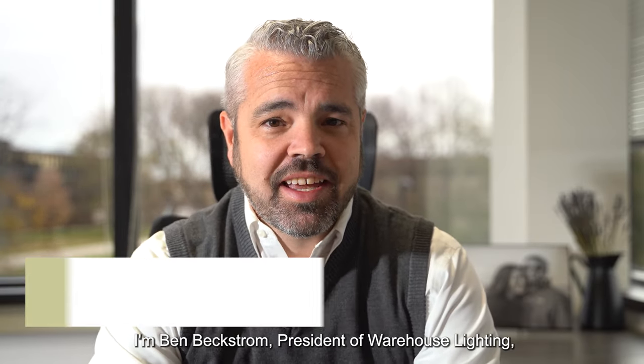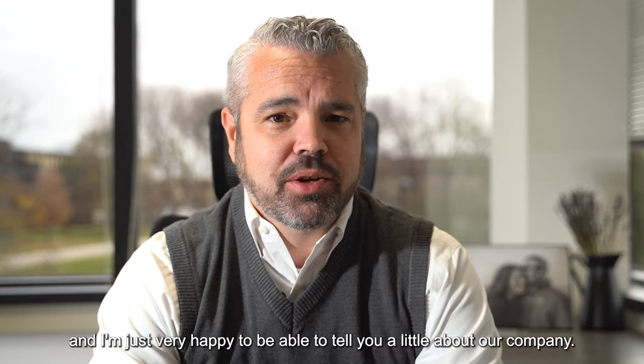Hi, welcome to Warehouse Lighting. I'm Ben Beckstrom, President of Warehouse Lighting, and I'm just very happy to be able to tell you a little about our company.